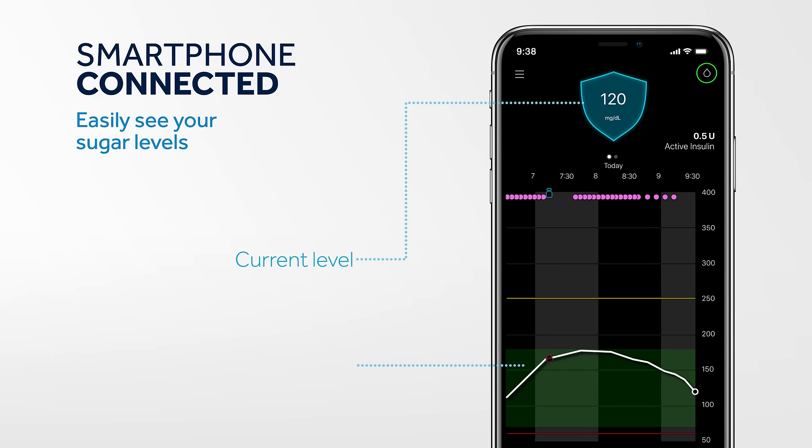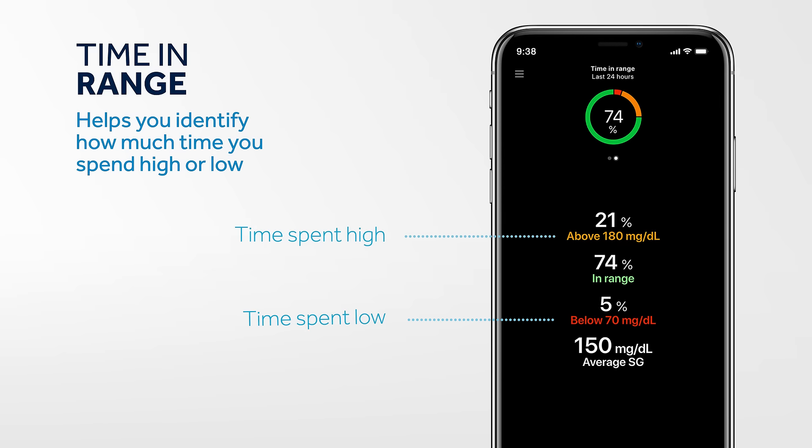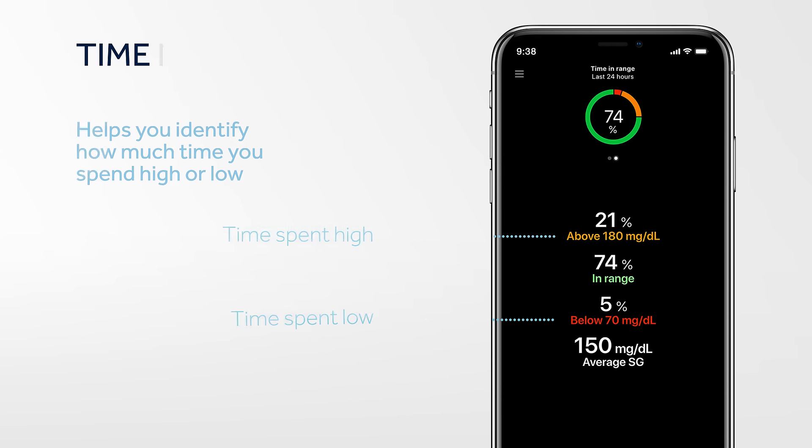With this system, diabetes data can be viewed on your smartphone, allowing you to quickly glance at your sugar levels. Plus, see when insulin was delivered. You'll also be able to see a summary of your time spent in a target glucose range, as well as the percentage of time spent high or low.